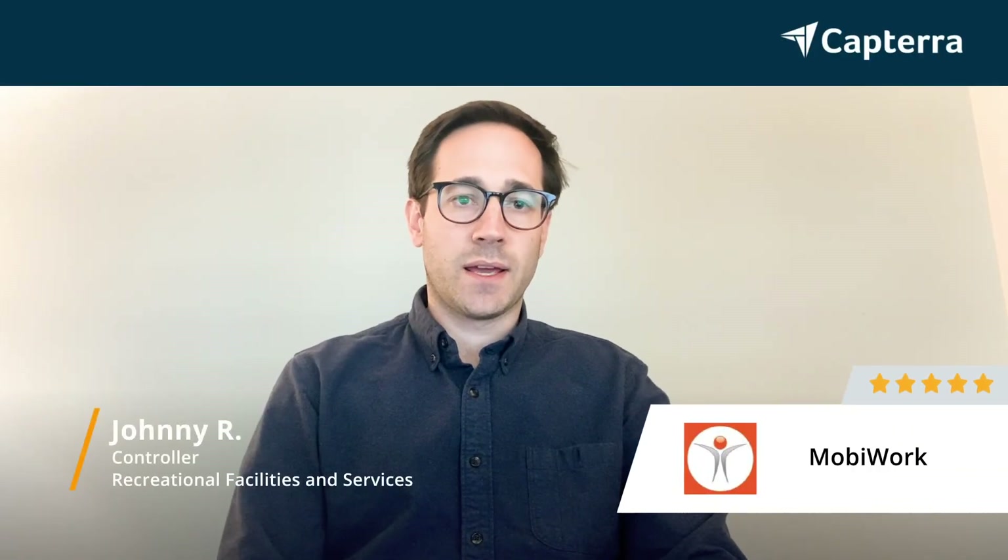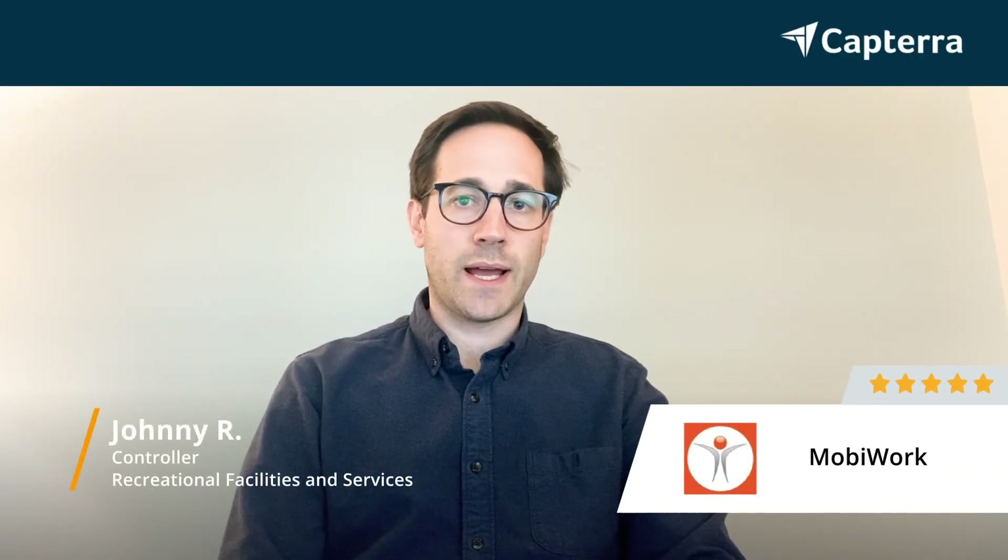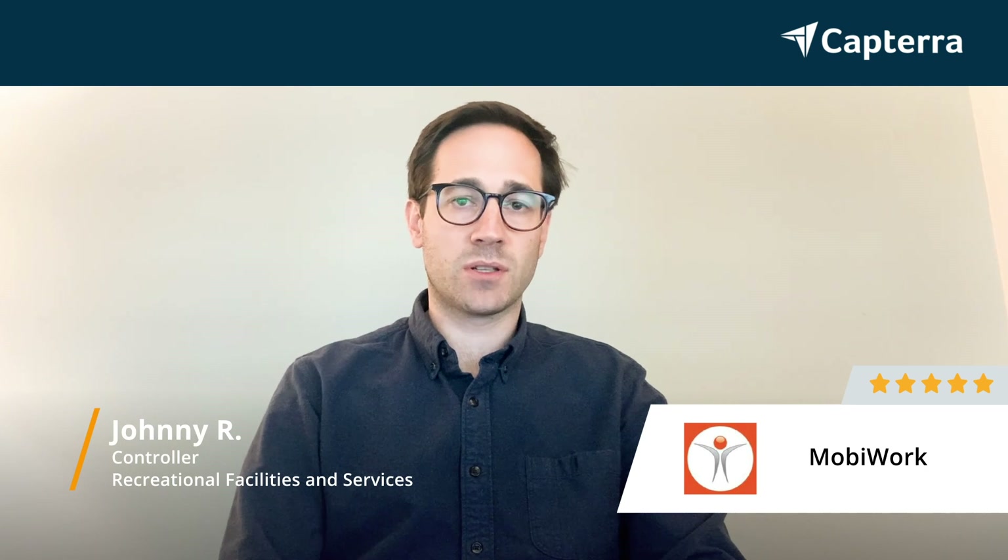Hi, my name is Johnny. I am the controller at Aquatech Pool Management. We are a commercial pool management company in the Carolinas.